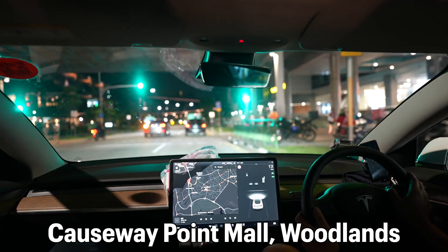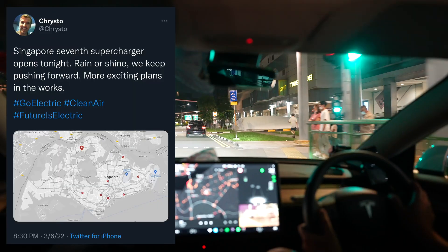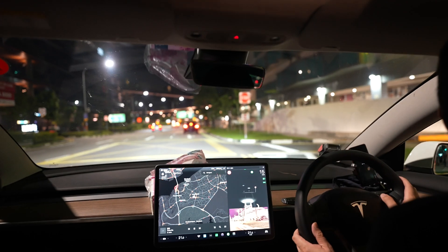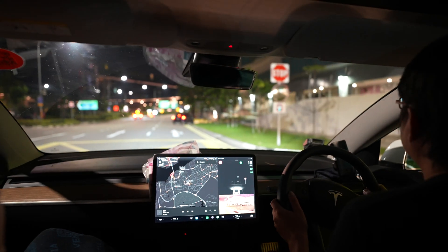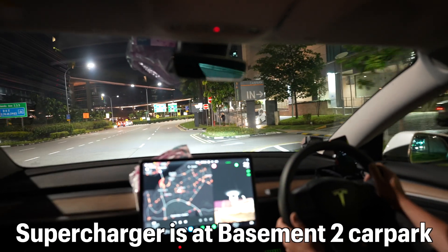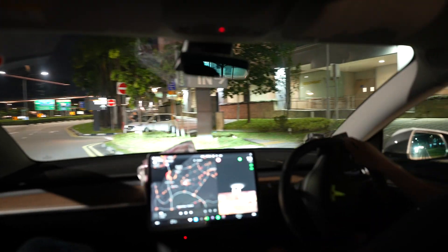We're visiting Causeway Point. This is the site of Tesla's latest and 7th supercharger in Singapore. The supercharger is in basement 2 car park, and we're heading there for the first time.